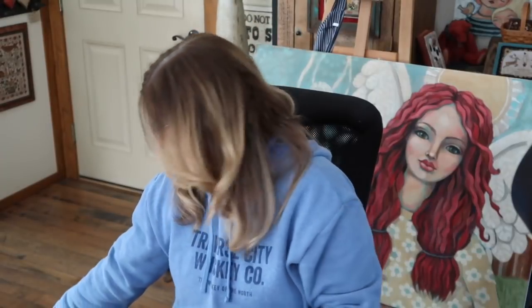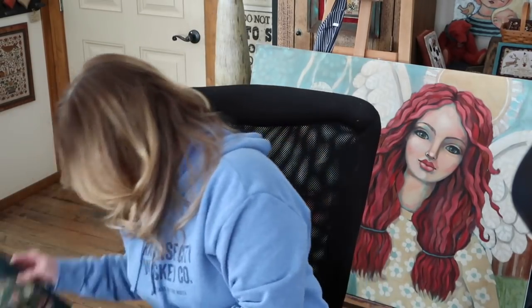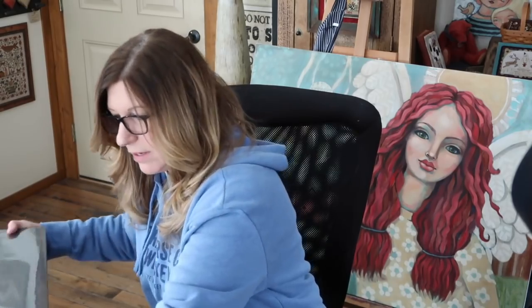I mentioned last week that starting in April, on Mondays, I'm going to dedicate my morning painting time to faith journaling. So I've been collecting things for journaling and I'm going to show you some of the things I got. I'm so excited to get this organized and get it started.